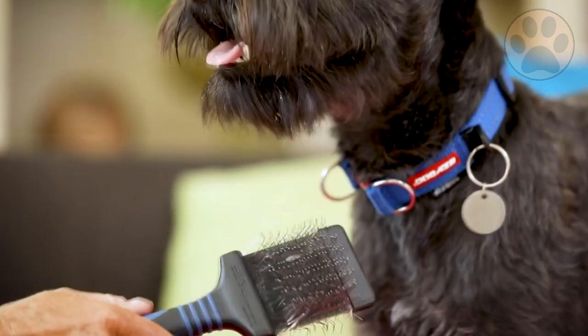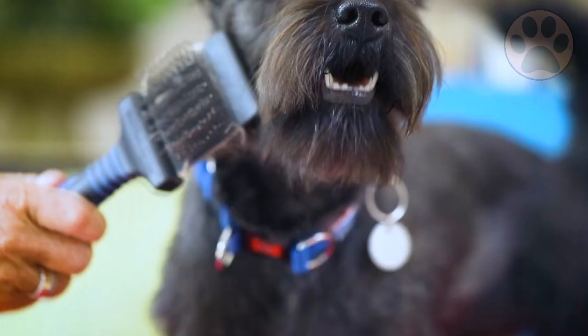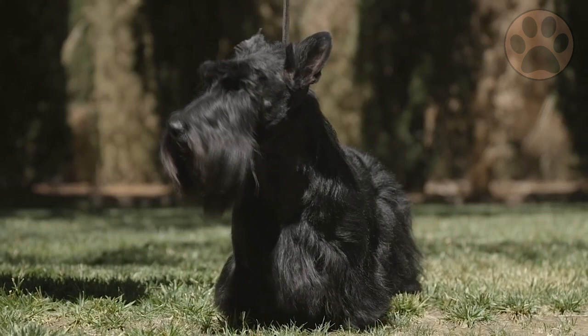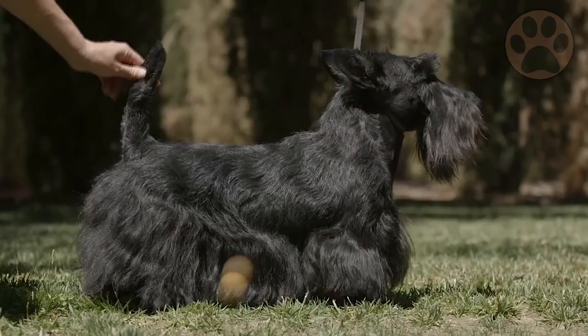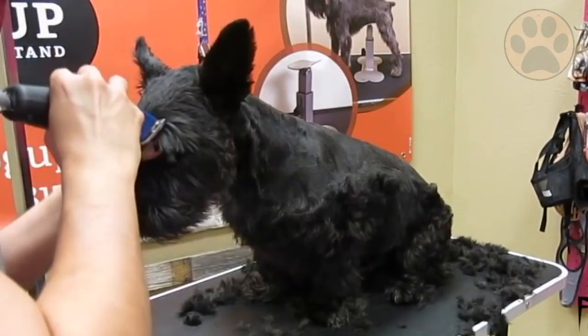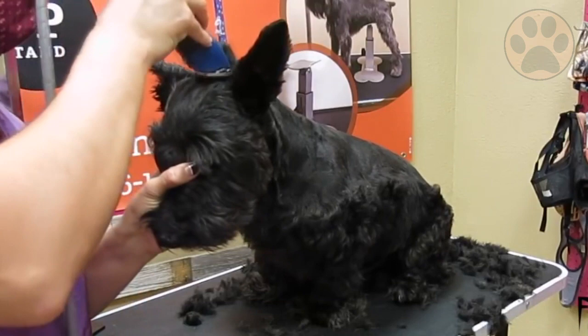Famous for his mustache, you should go to a professional groomer to achieve that beautiful Schnauzer look, as they know how to style them properly. The Scottish Terrier's top coat is also wiry and the undercoat is soft and dense. His hair just keeps growing, which also makes him shed less. You can decide if you want to keep his hair short or long by clipping his coat every month or only several times a year.